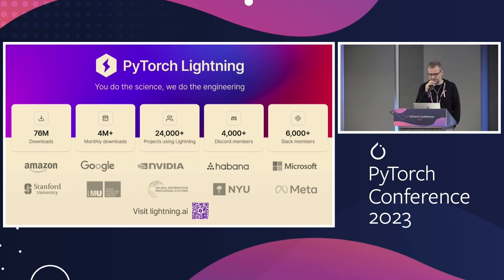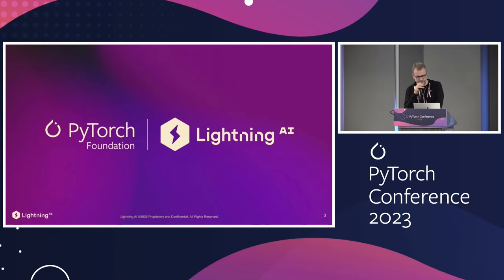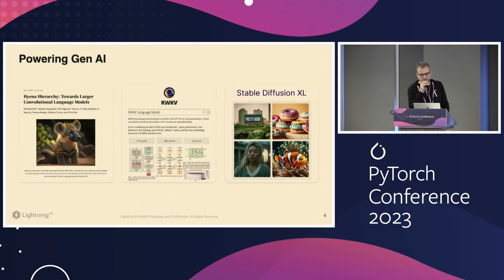We try to keep it stable, simple, and performant as much as possible. We just joined the PyTorch Foundation, which is a really exciting moment. Some of the models we're powering include Stable Diffusion and SDXL — the last generation was built with PyTorch Lightning. A lot of people are also training language models with PyTorch Lightning as the trainer, and we also power some of the latest architectures coming out.